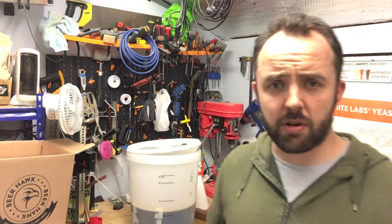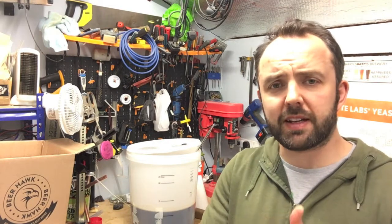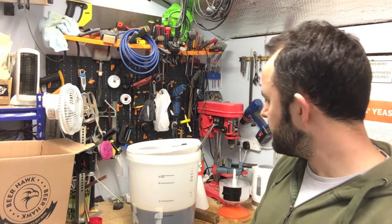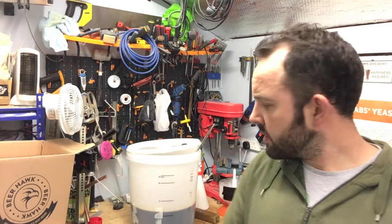So hopefully with that priming sugar — I've primed it to 1.9 volumes — still fairly low in terms of carbonation, kind of in the mid-range for stout or porter carbonation. It should be alright. Fingers crossed, we will see.